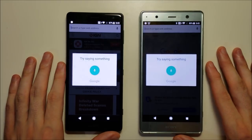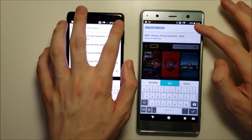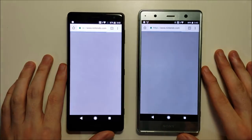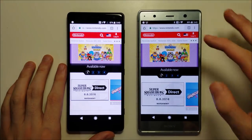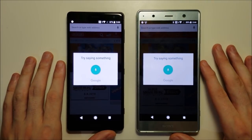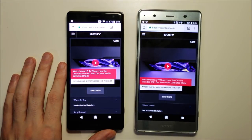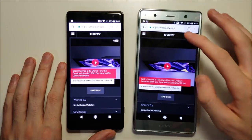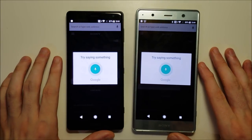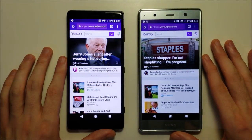IMDB.com — extremely close. Nintendo.com — a narrow edge for the XC2. Sony.com — keep in mind the XC2 is lower resolution, so it can render pages a bit quicker sometimes. Yahoo.com, but for the most part it's extremely close.